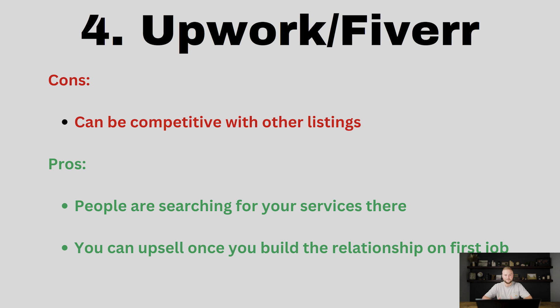Number four is Upwork and Fiverr. This is a great place to post what you offer. If your agency offers social media services, website building, funnel creation, automation, or anything related to your agency offer, you can post that on Upwork and Fiverr and people will search for it. If your pricing is competitive, you will get people to hire you. Maybe it's a low-ticket item at first, but then you create a relationship with that person and can upsell them on other agency services once you get in the door.